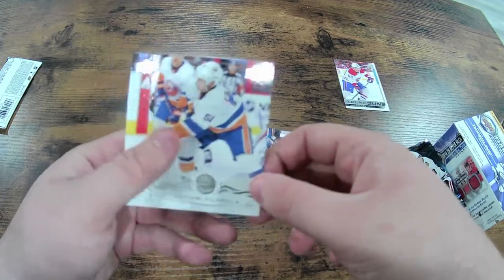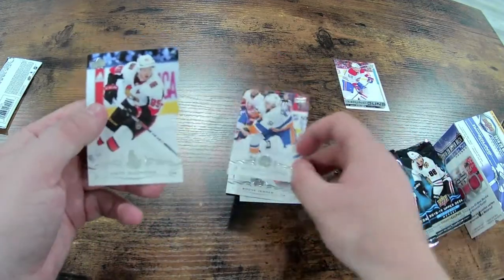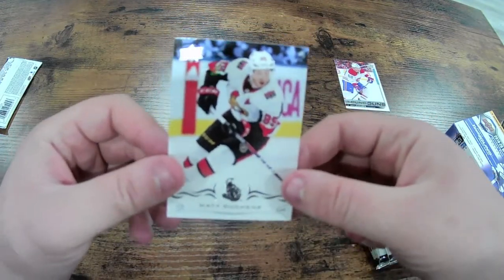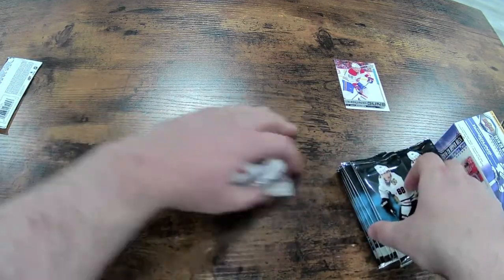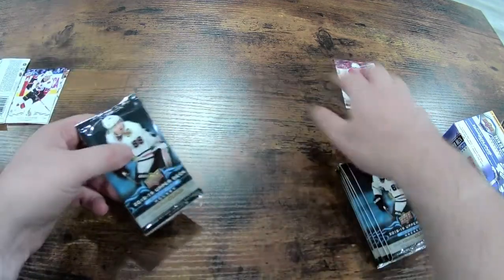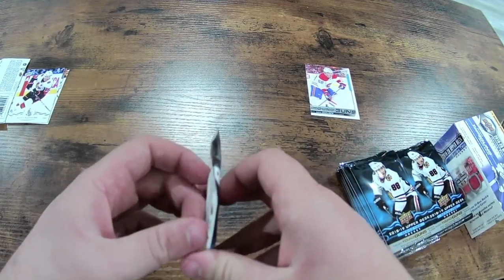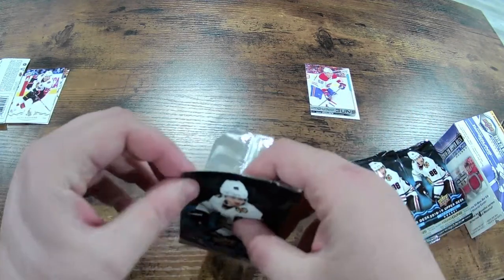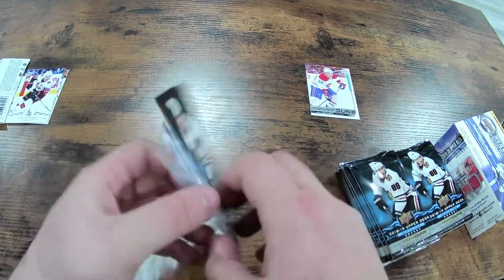We have Valtteri Filppula and — if anyone knows me — Matt Duchene. I'm a Colorado Avalanche fan myself, so Matt Duchene is always gonna be a player I like. A lot of guys not the biggest fan of him, but I always liked Matt Duchene. I thought he was wrongfully blackballed — people said he gave up on the team, well the team gave up on him way before that.